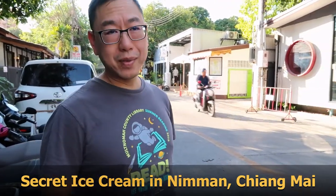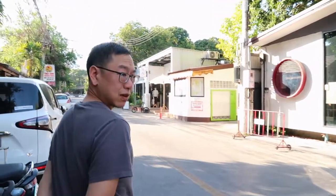We're at Neumann Soi Ha. This is street number 5 Neumann. We're going to go get some homemade ice cream — self-serve.